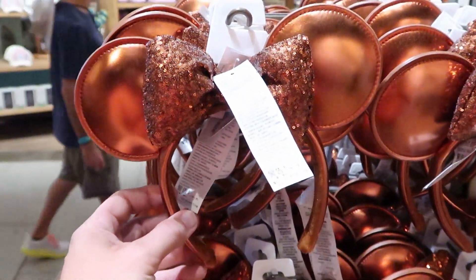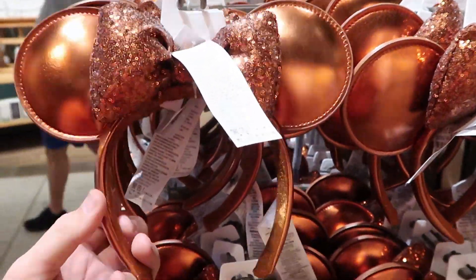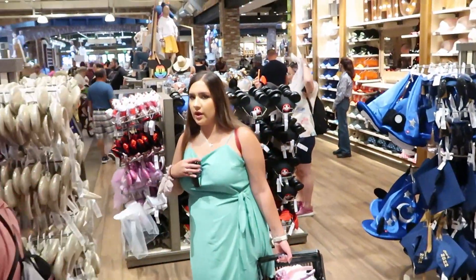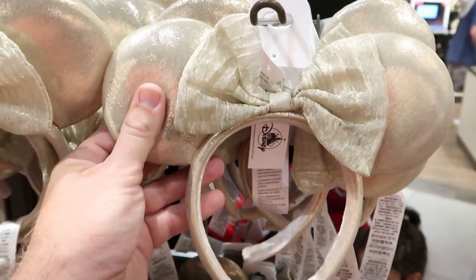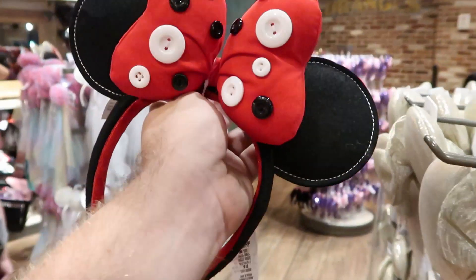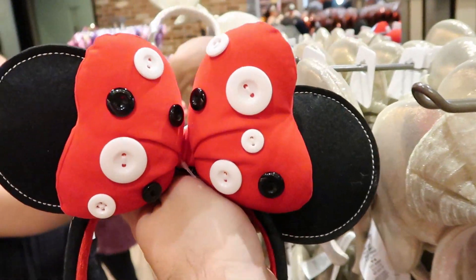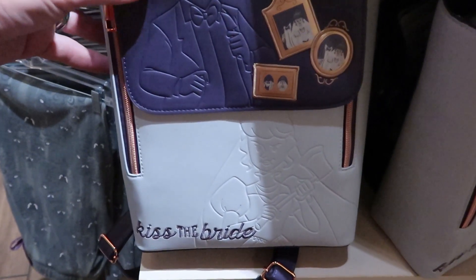They have a couple new sets of ears over here - this one is like a faux leather in a copper color, very soft inside the headband. Over here they have some new Minnie Mouse ears with a bunch of buttons sewn on the bow. For $49.99, they have these Kiss the Bride Haunted Mansion backpacks - his head's gone right here and the bride is down there with her axe, just like in the pictures. These are amazing.